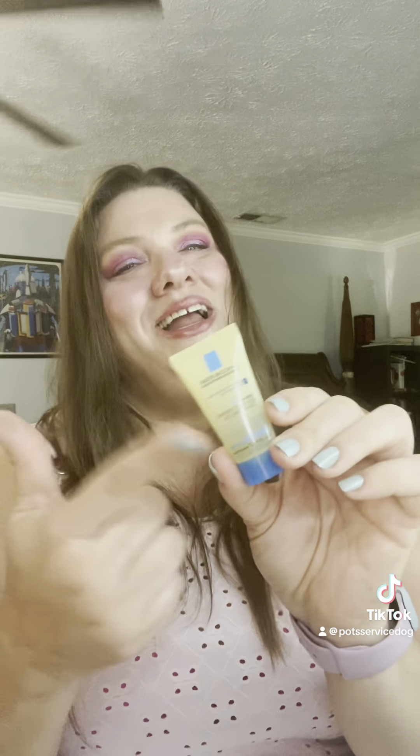NYX Plump Right Back — it has electrolytes, I did like this, I would repurchase it. Good Molecules Niacinamide Brightening Toner — I did not notice a difference using that. Sephora Smooth and Blur Primer — I did like it. Freudia — I did like this, it smells really good, I like how it looks and how it feels.